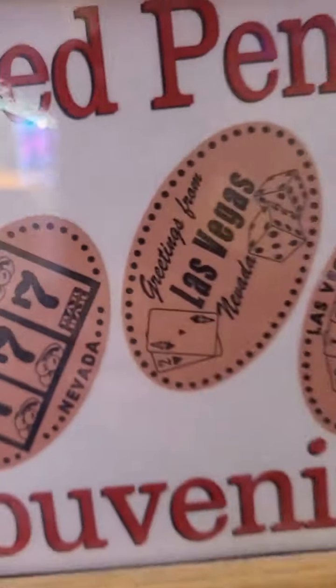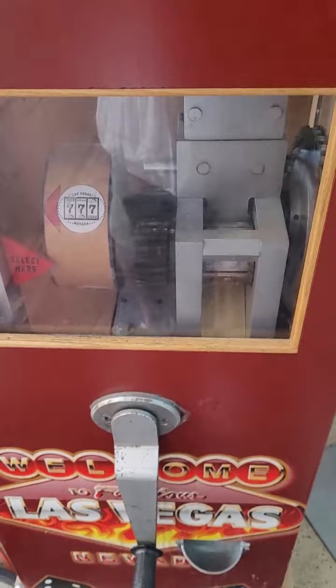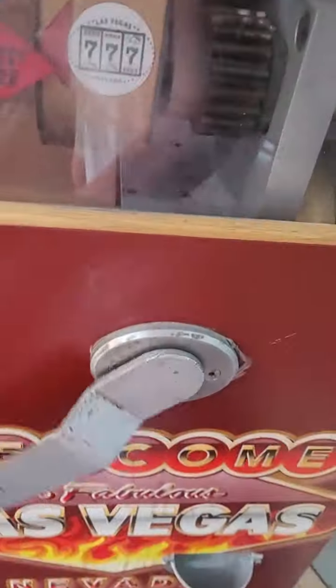Trust me, you never want to stick your coin into a penny machine like this because your penny could be worth thousands of dollars. Let's see what we get. All right, here we go. Is it not working?